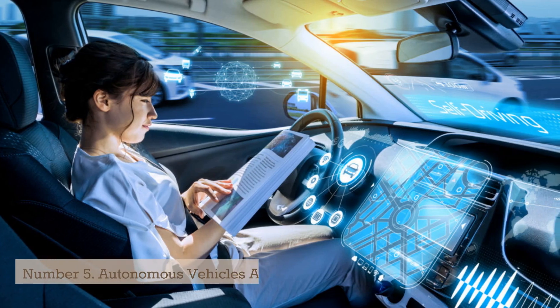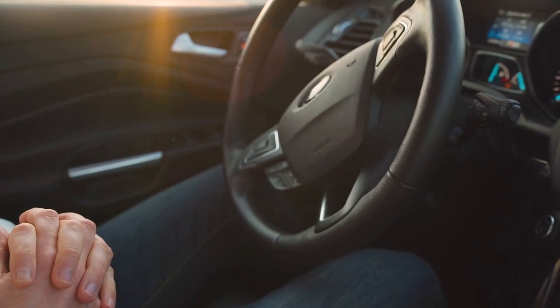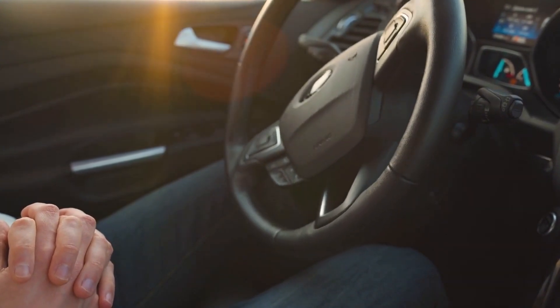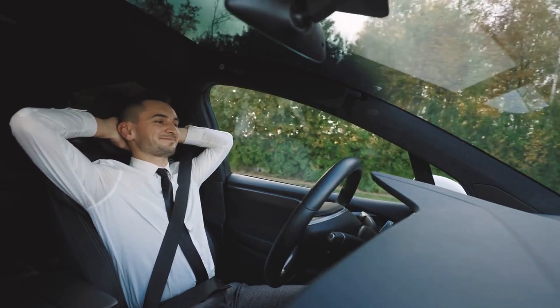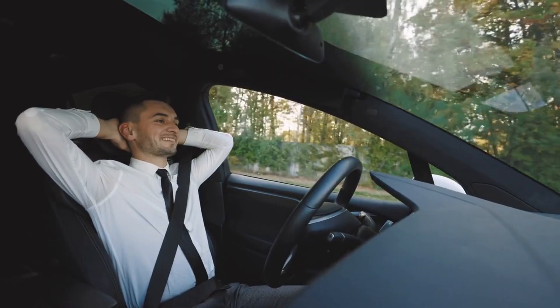Number 5: Autonomous Vehicles and Drones. Autonomous vehicles and drones are two areas of technology that are rapidly advancing and have the potential to transform the way we move and transport goods. Autonomous vehicles, also known as self-driving cars, are vehicles that can operate without human intervention using a combination of sensors, cameras, and advanced algorithms.